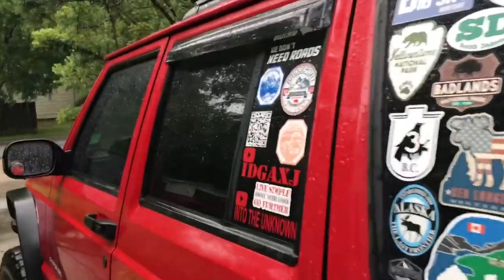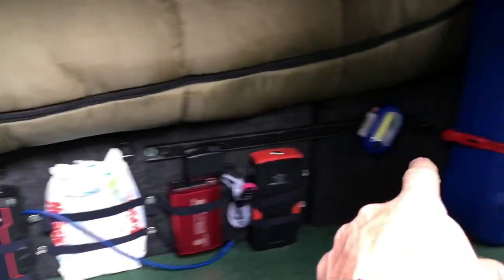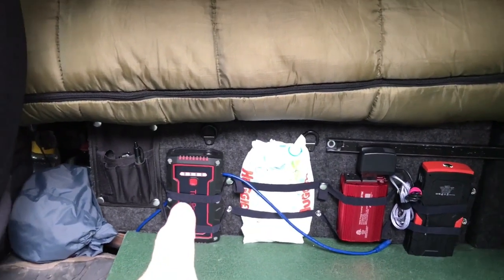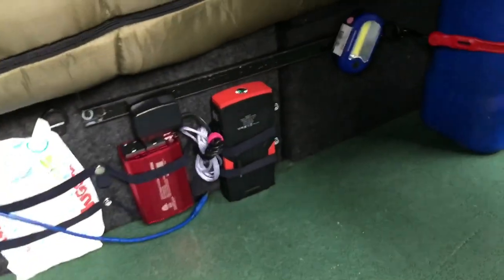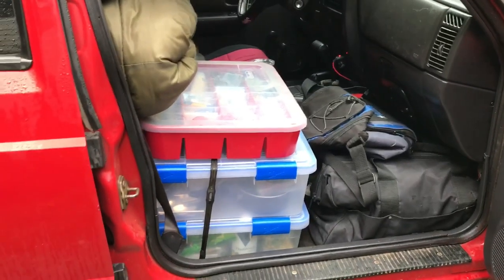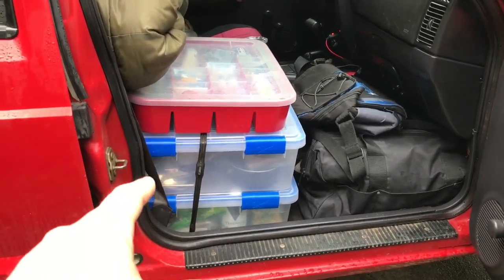All my stuff is in these boxes here — just a bunch of miscellaneous things I'll need. In that box I've got my clothes, and in that box all of my canned food is pretty much in here. Underneath that I eat a lot of garbage as you can see, and then I've got other food sprinkled throughout the Jeep including in the back and up front. I took out my seat, so there are two boxes — one has all my cooking stuff and breakfast material and the other is just food items.